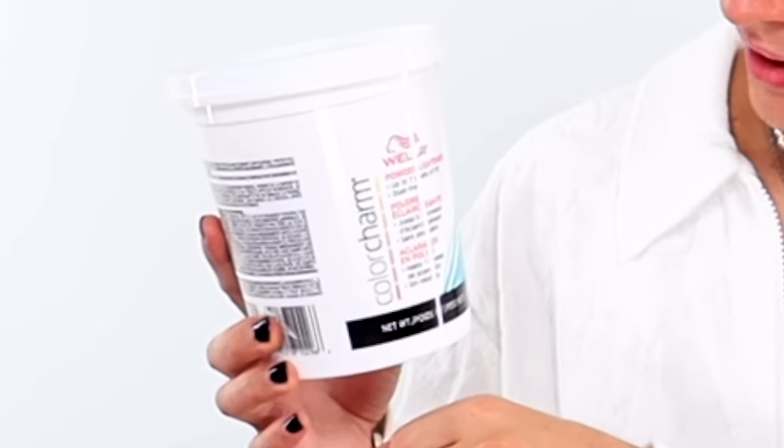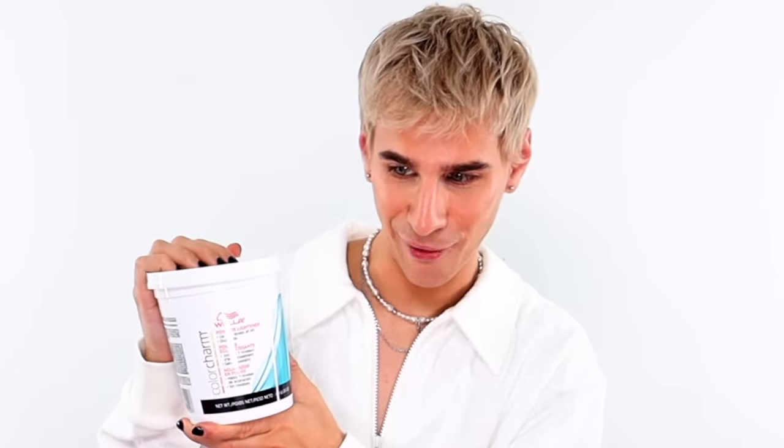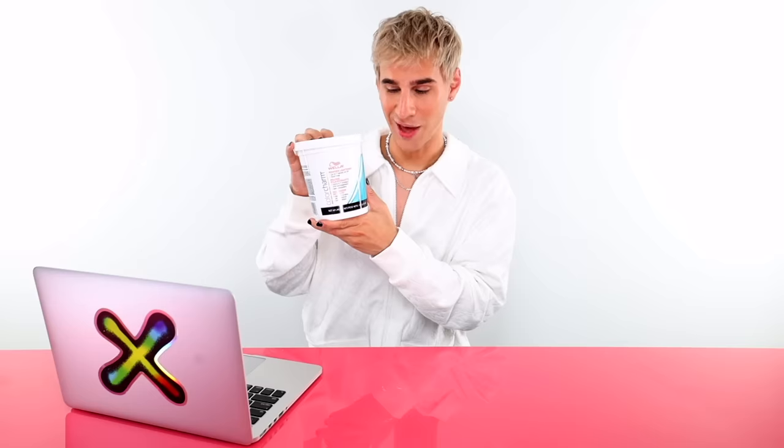Up next, we have Wella Color Charm. This lightener retails for $22.99 and it is one pound. This also provides seven levels of lift — that's a whole lot of lifting power. This claims to have a protective oil system that helps lock in moisture as it lightens. Let's see if that protective oil system helps in the competition today.